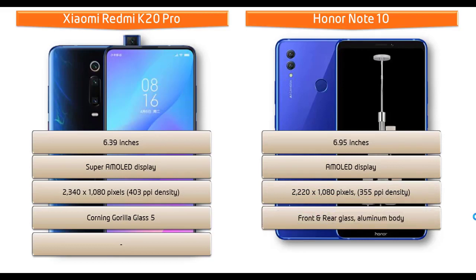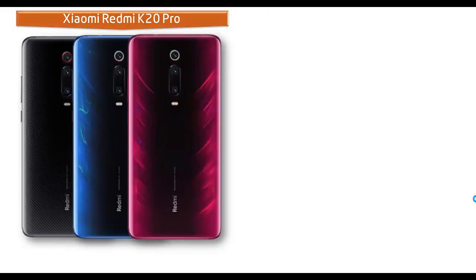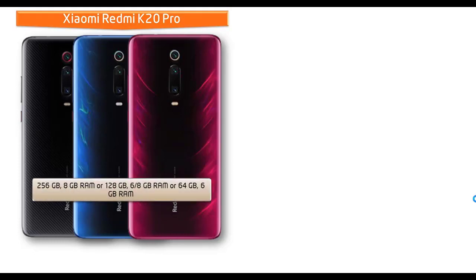The Honor Note 10 comes with front and rear glass with an aluminium frame and also runs EMUI 8.2. Talking about internal memory, the Xiaomi Redmi K20 Pro is available in different variants: 256 GB with 8 GB RAM, 128 GB with 6 or 8 GB RAM, and 64 GB with 6 GB RAM.